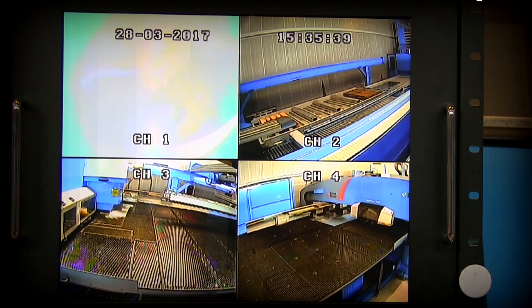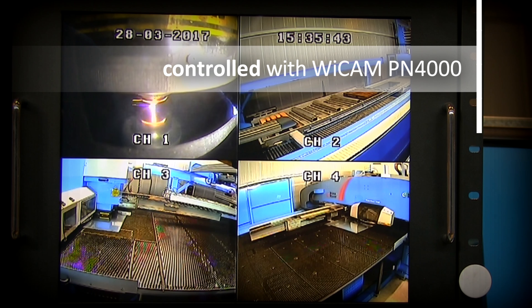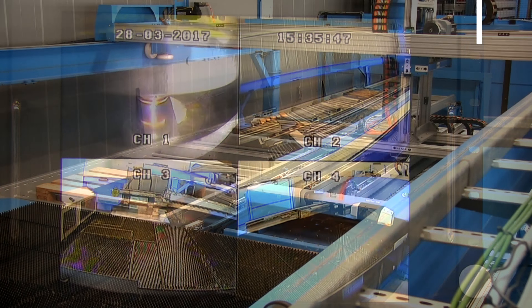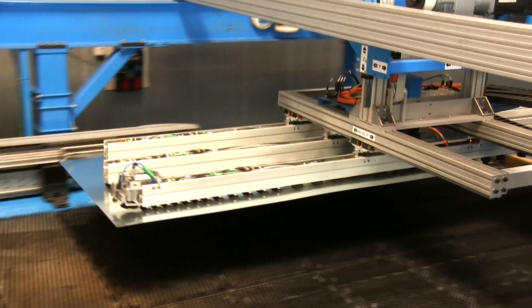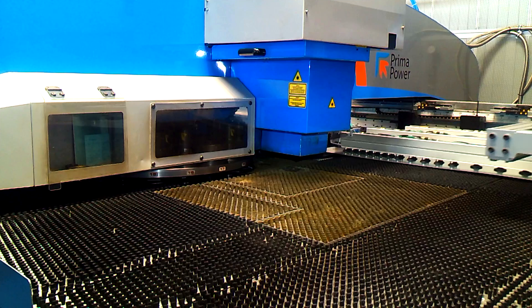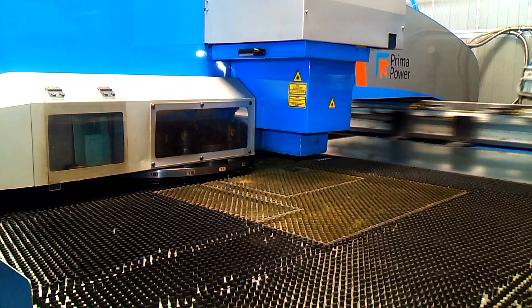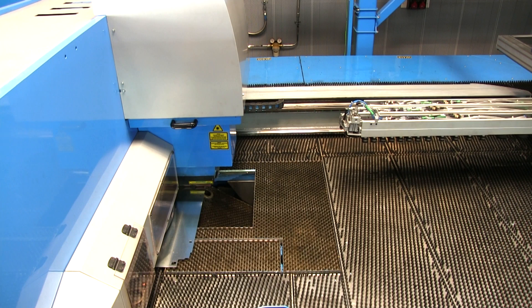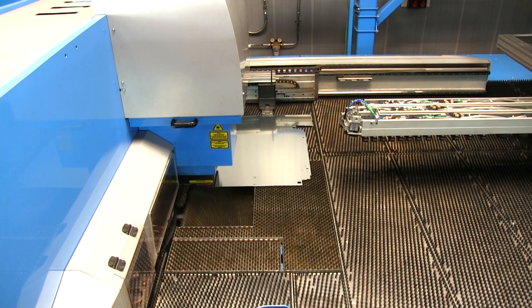Forster has been using WICAM PN4000 to control the Prima Power machine for more than a year. As site manager Klaus Weiss says, their previous CAD-CAM software was not able to offer the functionality of automatic common line cuts on the new Prima Power Punch Fiber combination machine. Having done intense market research, WICAM's PN4000 was the only CAD-CAM system to provide all the functions they needed.